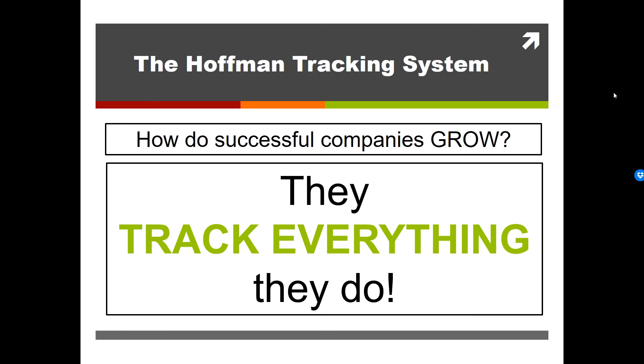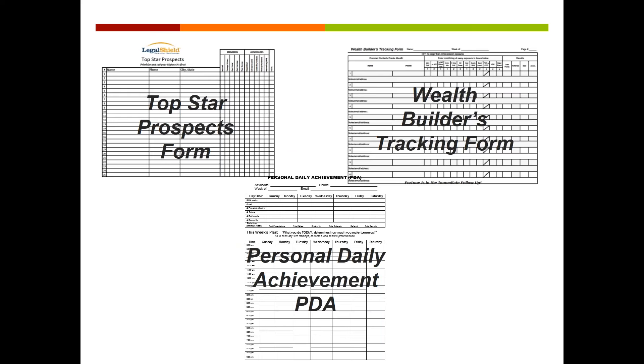So how do successful companies grow? They track everything. And that is what we're going to do today — we're going to teach you how to do that with the LegalShield business. There are three documents that we use to track our business success, and that way we can exponentially grow it and actually coach and develop others to do the same thing. This is exactly what we use. We've used it for all these years, and it is duplicatable and works.